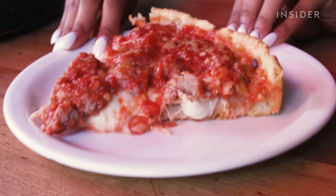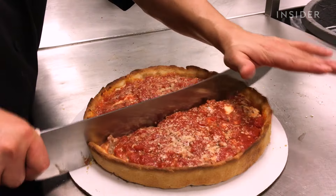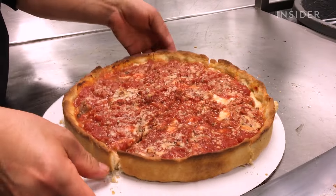I think the way that they construct their pizza makes every ingredient shine. Every bite is so hearty — it is like nothing you've ever experienced. It's so good. They're known for their crust, and it's the perfect amount of a little bit crispy and a little bit crunchy, but still buttery and doughy.